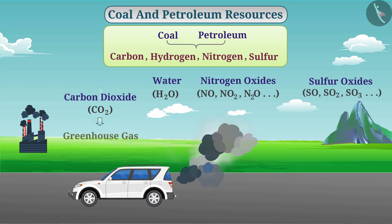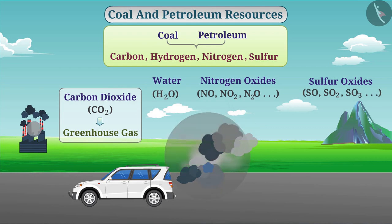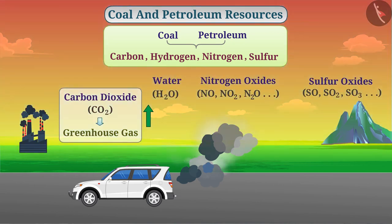Carbon dioxide is a greenhouse gas that maintains heat on earth and is necessary for life. Due to excessive exploitation of fossil fuels, the amount of carbon dioxide in the environment is increasing drastically, and so the heat is also increasing. This has raised the average temperature of the earth, which is what we call global warming.